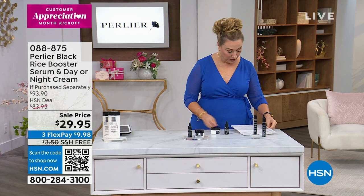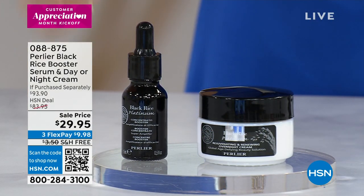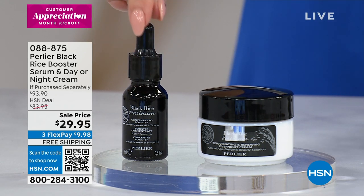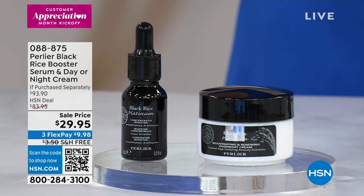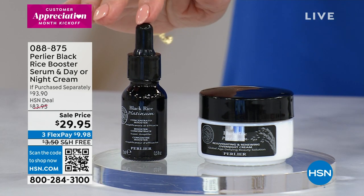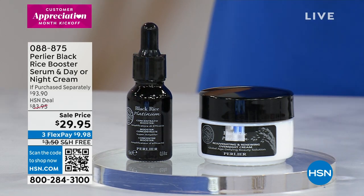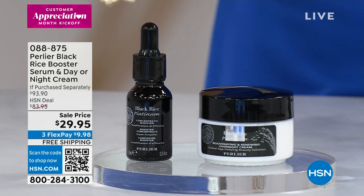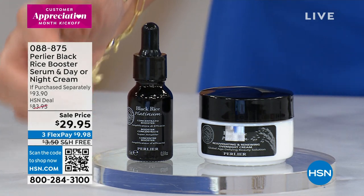So this is what you're getting with the night cream — it's a duo of the booster. The booster can be added to pretty much anything to boost the effectiveness. It's an age-defying black rice peptides formula. You get a combination of the black rice peptides and a lot of other fabulous skincare ingredients. This is a proprietary formula — not like another brand's version. This is proprietary, this is exclusive, only available here at HSN in the black rice line.